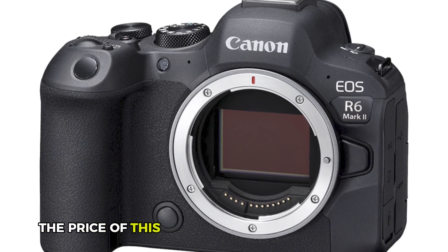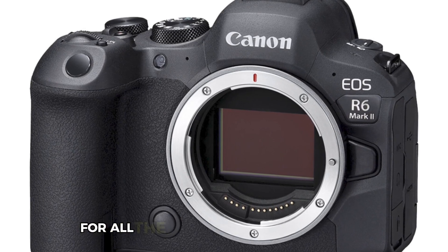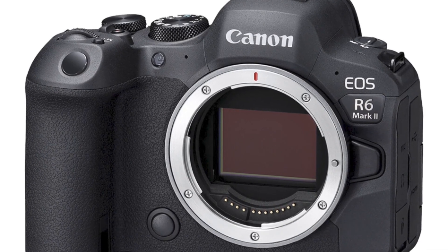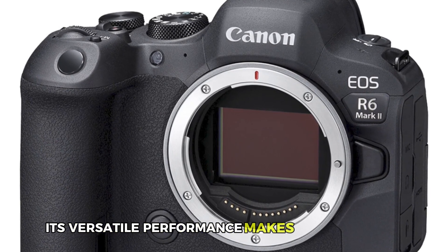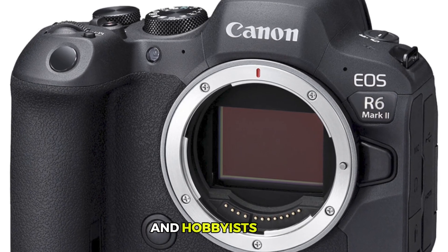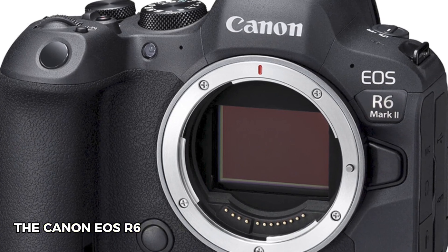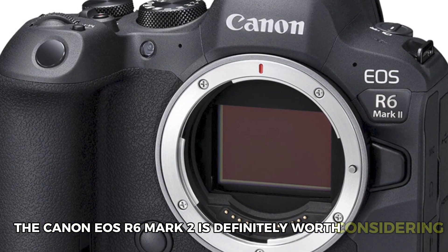While the price of this masterpiece is on the higher side, it is totally worth it for all the amazing features it offers. Its versatile performance makes it a top choice for both professional photographers and hobbyists alike. If you are serious about your photography, the Canon EOS R6 Mark II is definitely worth considering.